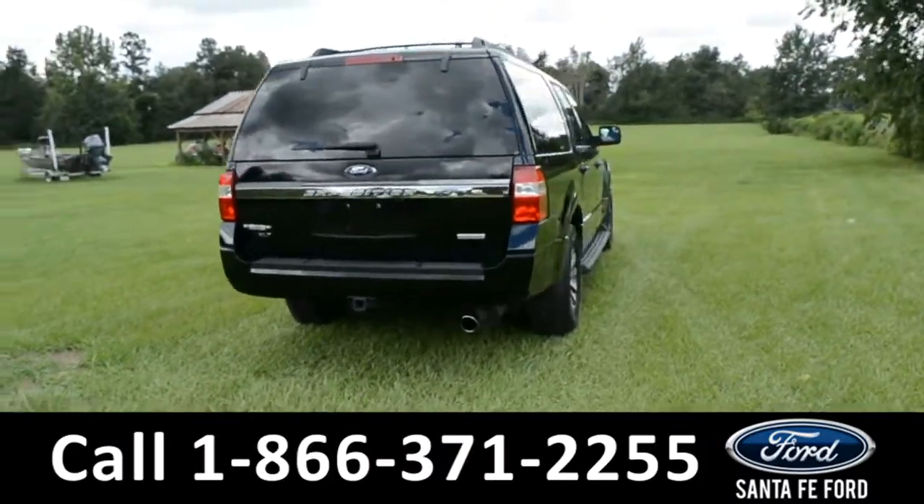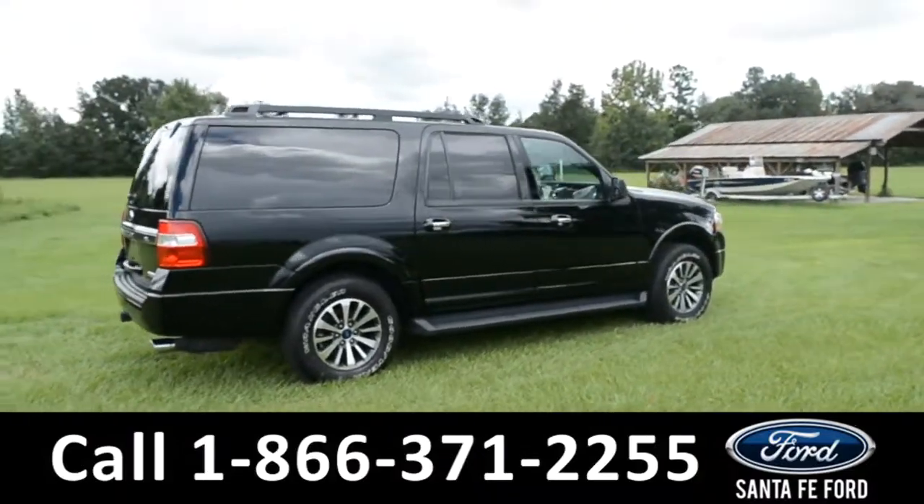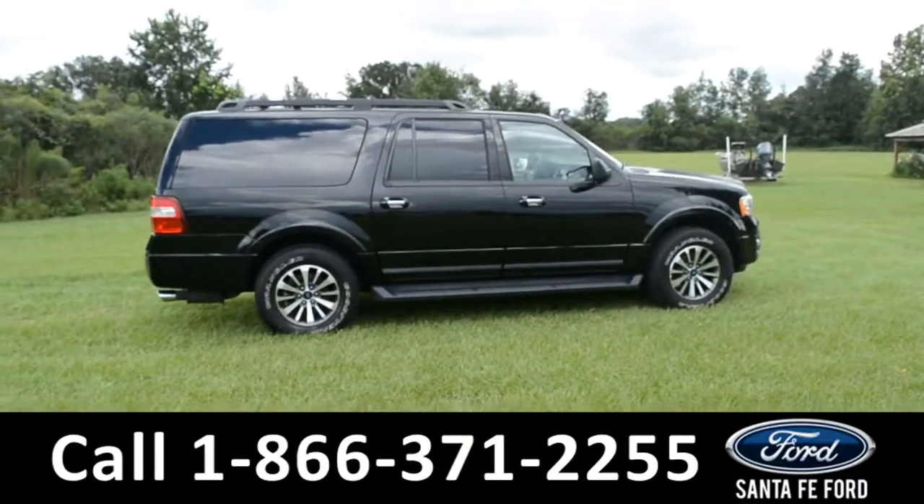If you need any additional information on this vehicle, please visit us online at SantaFeFord.com or give us a call at the number located down below. Now, let's take a look inside.